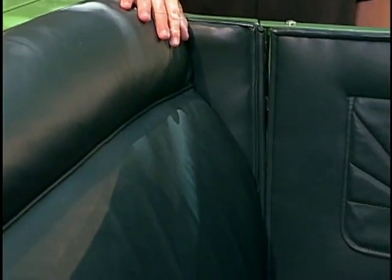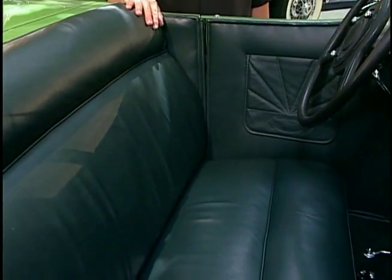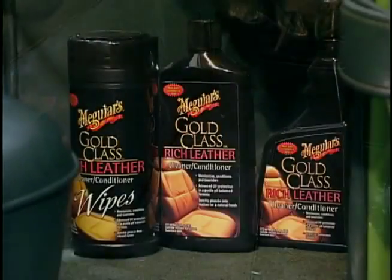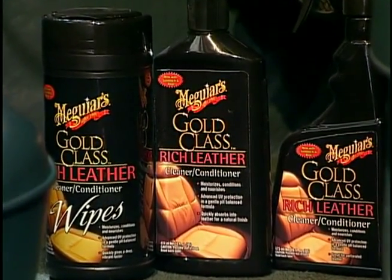As you can imagine, this Duesenberg is absolutely stunning — from the paint, to the glass, to the aluminum, to the chrome, and even to the interior here. This leather is just ultra-fine. The question becomes, how do you maintain and protect this fine leather moving forward? And that's where our Gold Class Rich Leather family comes into play.